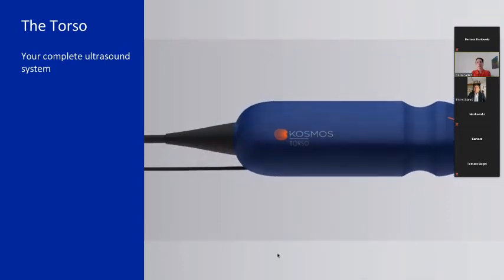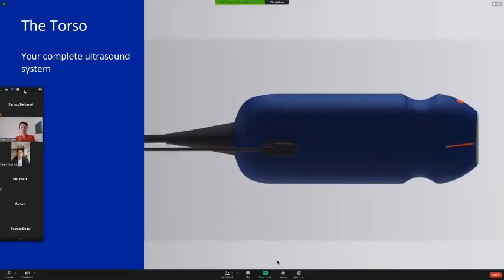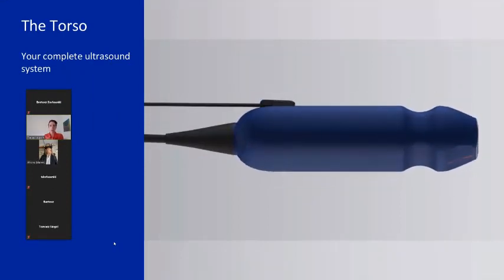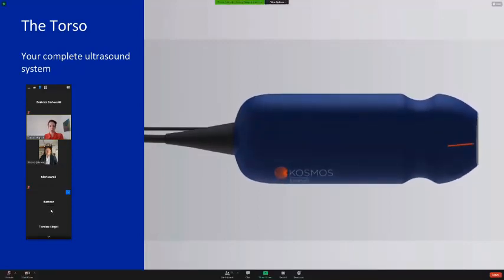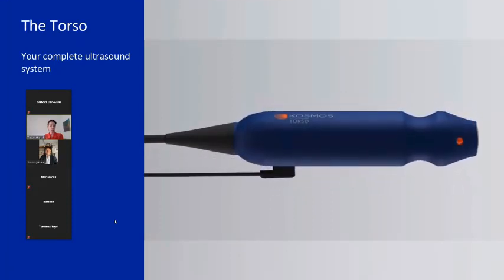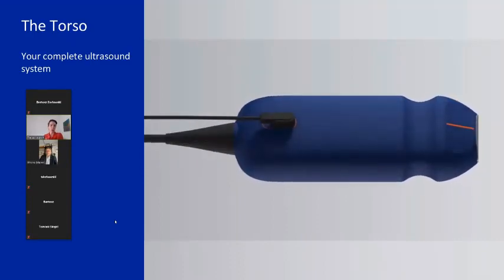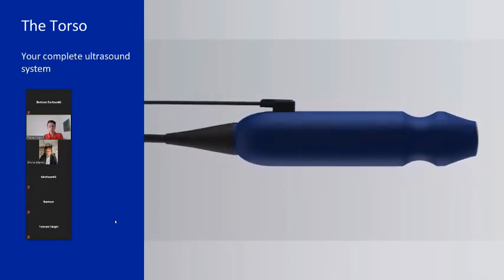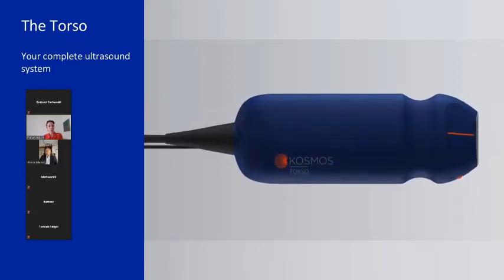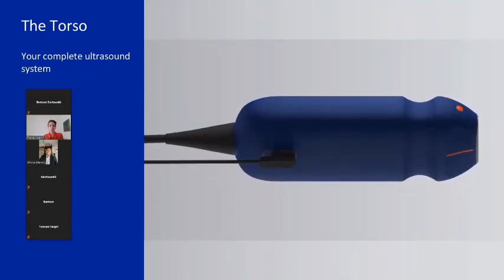The Torso, which is what you see on the screen here, is really the Cosmos ultrasound system itself — it contains all the imaging components, including 2D, color, and pulse wave. It is the real hardware of the system. There are two versions of the Cosmos probe; the one you see on screen incorporates ECG as well as digital auscultation, which is an amazing technology. No other hand-carried small system can have an ECG on it.